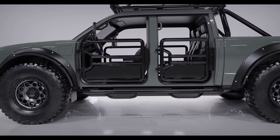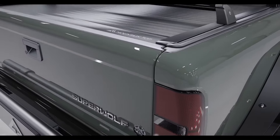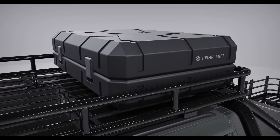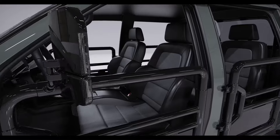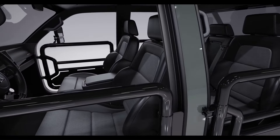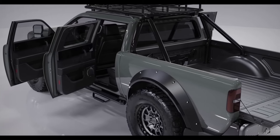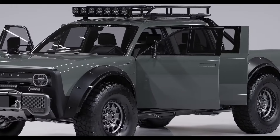The Superwolf features a towing capacity of 8,500 pounds and accelerates from 0 to 60 miles per hour in just 5.8 seconds. Equipped with advanced technology and rugged design, the Alpha Superwolf is built to conquer any terrain while minimizing environmental impact. Experience the future of electric trucks with the Alpha Superwolf.